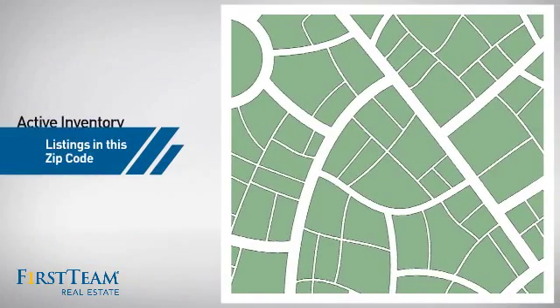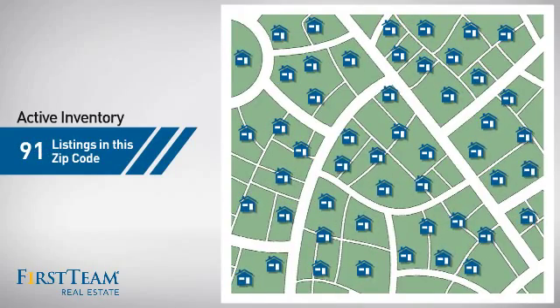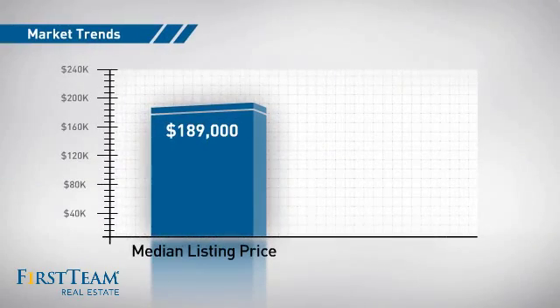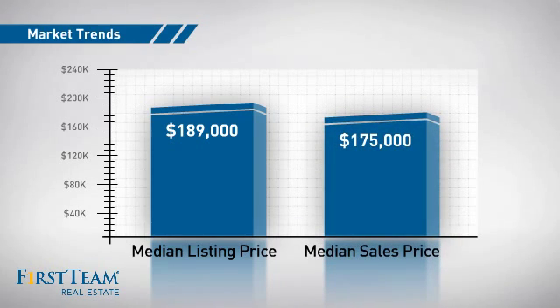Wondering how it stacks up against the competition? There are now just over 90 homes on the market within this zip code, with a median list price of just under $190,000 and a median sale price of just under $180,000.